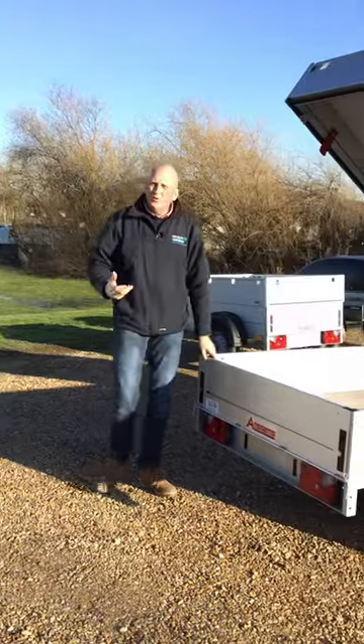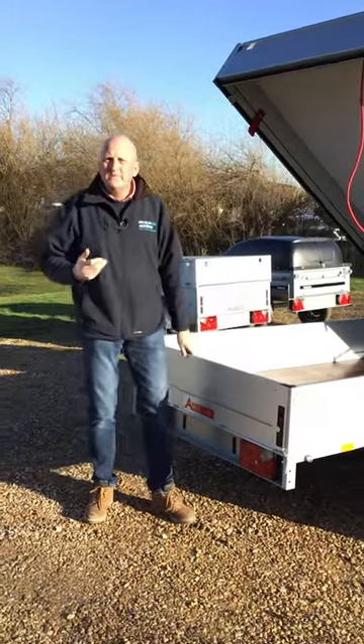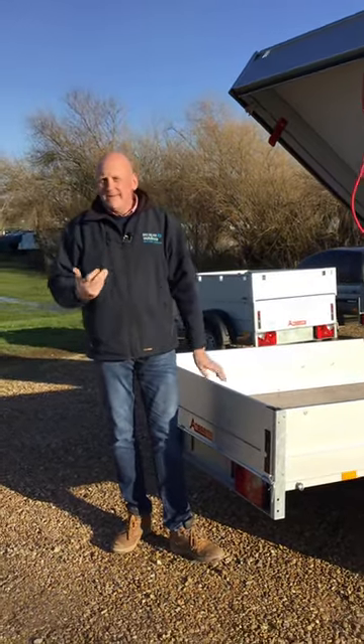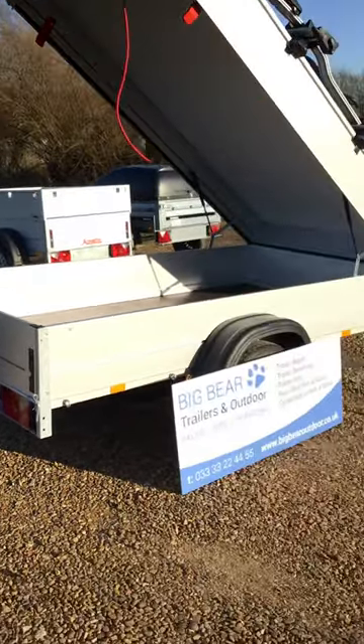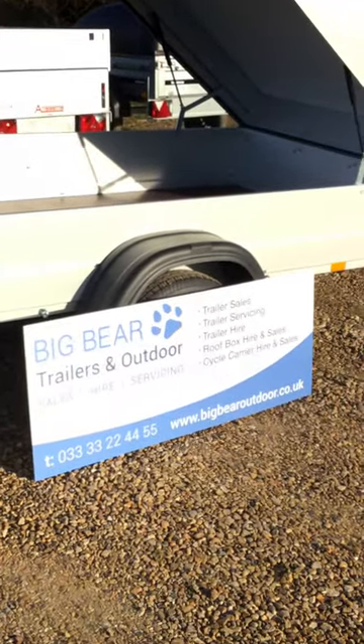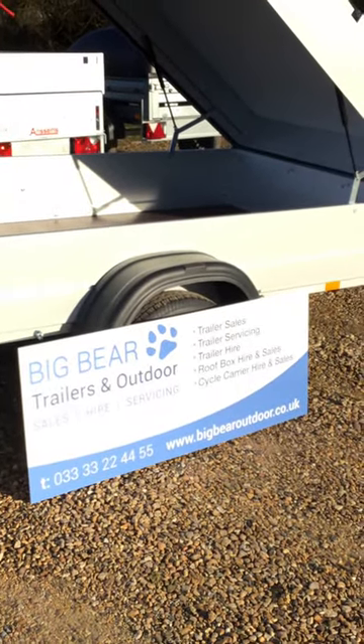Give us a call — we've got lots of options for you in terms of in-stock models. If you're not sure and you want to just chat it through, please give us a call or go onto our website at www.bigbearoutdoor.co.uk. Thanks very much, bye now.